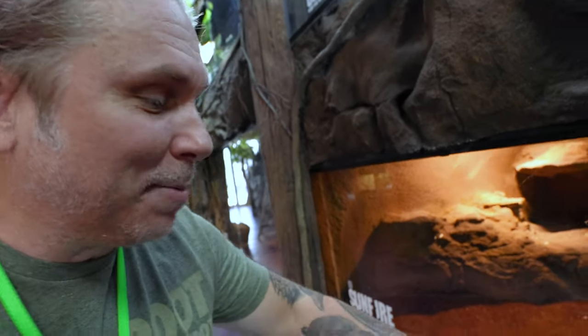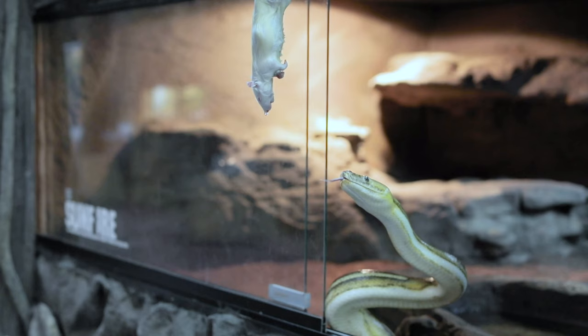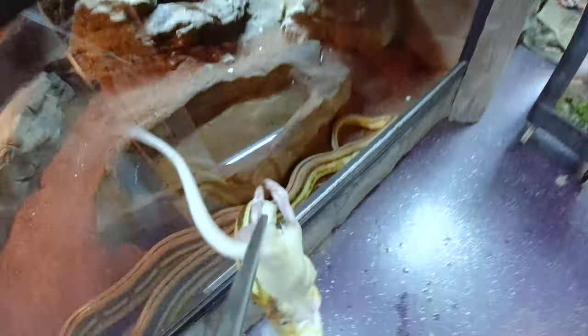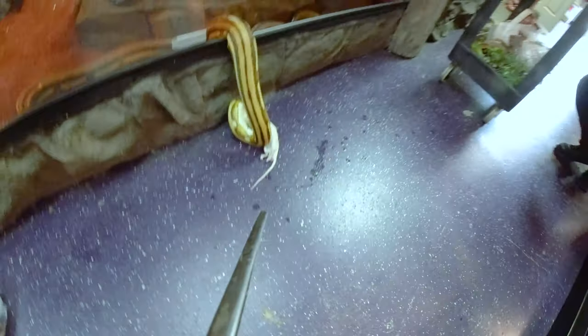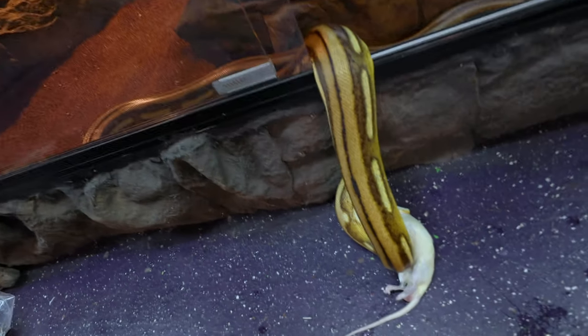Obviously Sunfire here is definitely ready to eat. Let's go ahead and see what happens. Woo! Come on girl — there you go. Oh, there it is! She's another sketchy one. I love that snake. She is so absolutely beautiful.